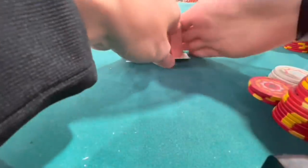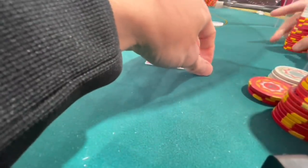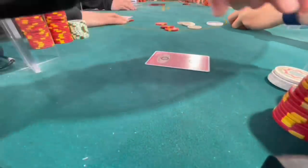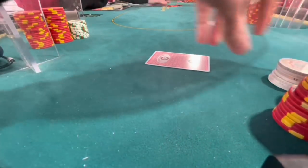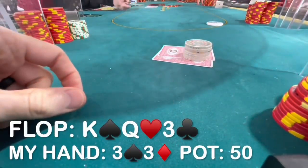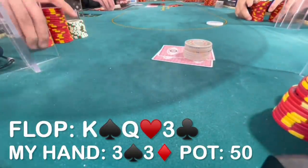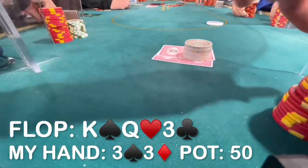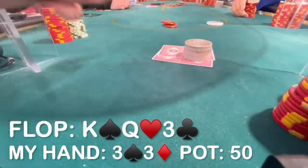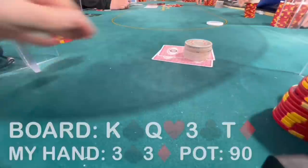I finally pick up a playable hand in the small blind — pocket threes. There's an open to $25 from a reg who I perceive as good. The sizing is a little large, but I'm going to call, as I expect to derive a lot of my value from flopped sets. We are $1,000 deep. We go heads up to a flop which comes king-queen-three — yahtzee, bottom set. I decide to check, obviously remaining in game flow. After a little thought he bets $20. Versus this sizing I think we have a clear call, as I don't expect him to continue with many hands other than perhaps ace-king, aces, or sets. The turn is an offsuit 10.